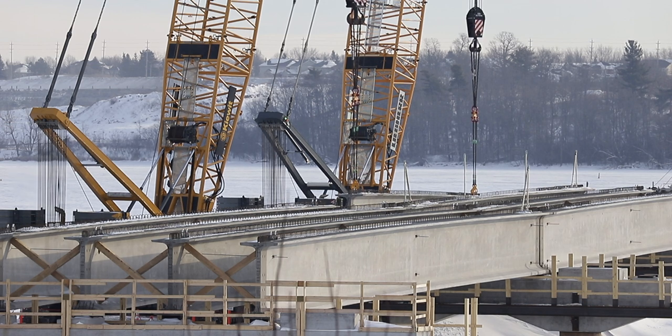Initially, the girders are raised directly upward, over the causeway and well clear of the piers.